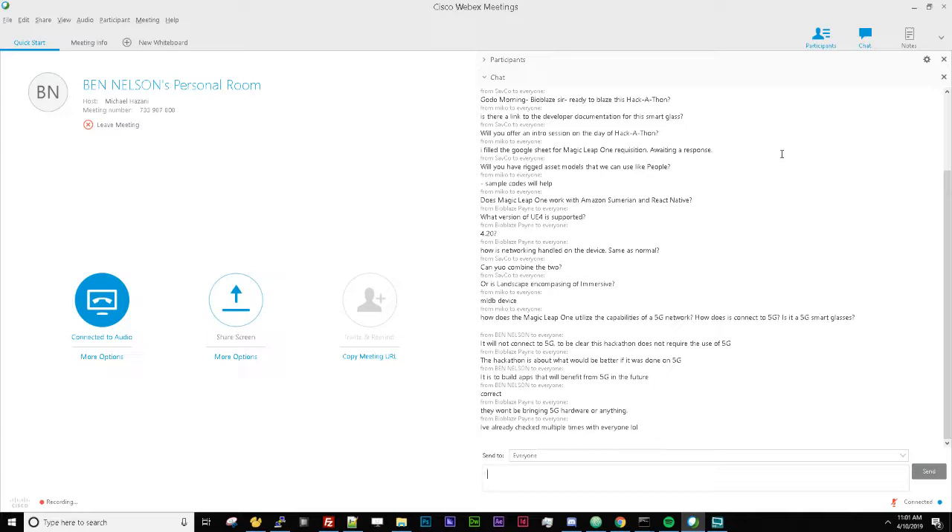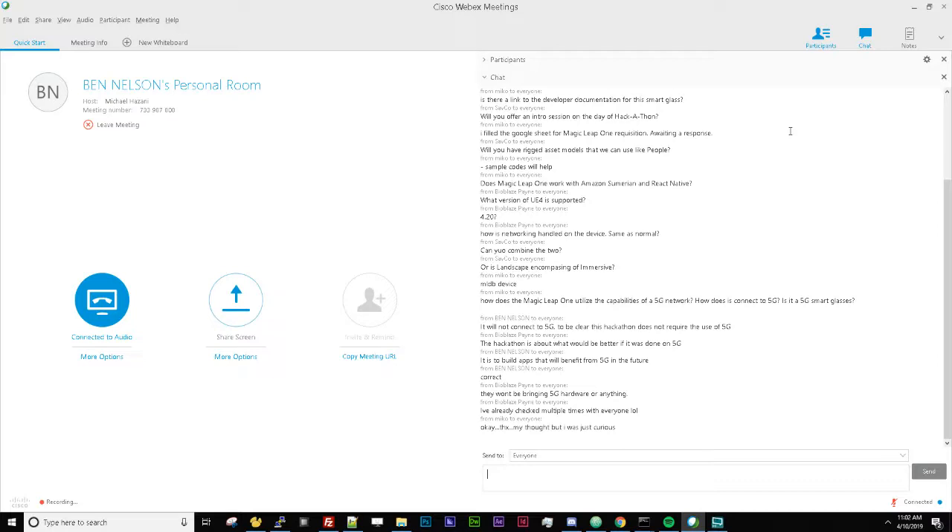Does the Magic Leap One work with Amazon Sumerian and React Native? React Native is not conducive to 3D experiences — it just feels like the wrong tool for the purpose, so it doesn't work with React Native. Sumerian is a much more interesting question — it does not work right now, but it's absolutely something we'll be looking at once WebXR support rolls out later this year. I think it's a huge value proposition.